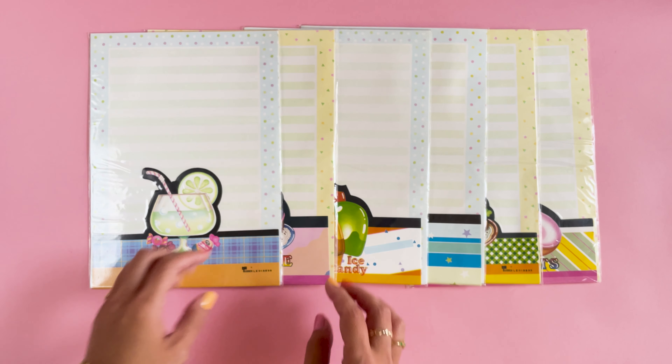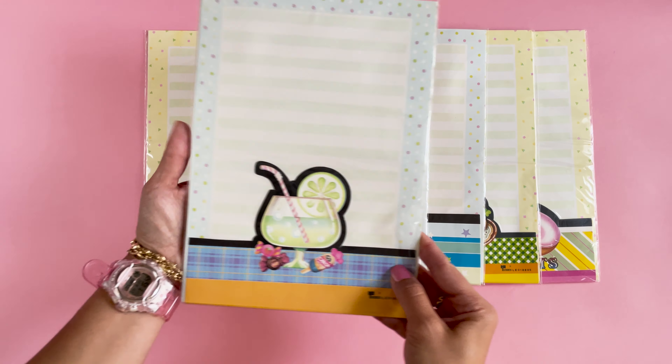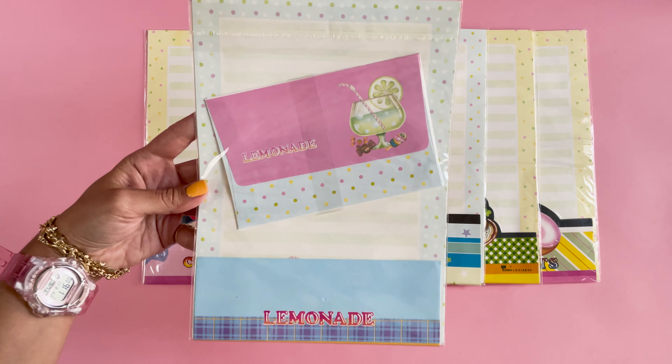Garden Bears stationery set. The inside has a faded cover image on the pages — Garden Bears.